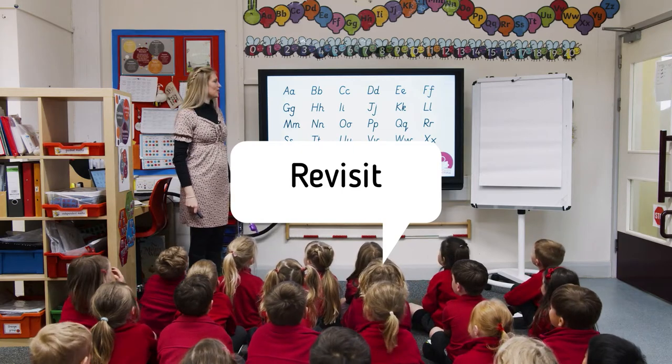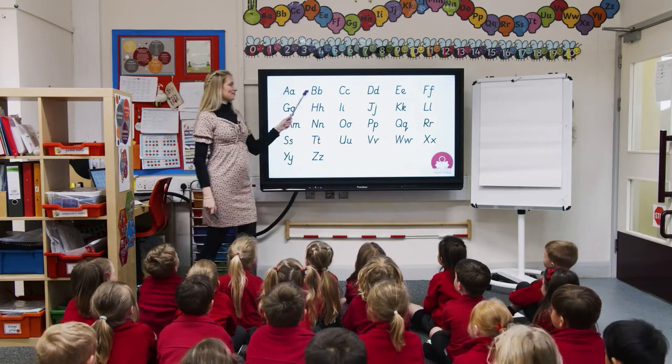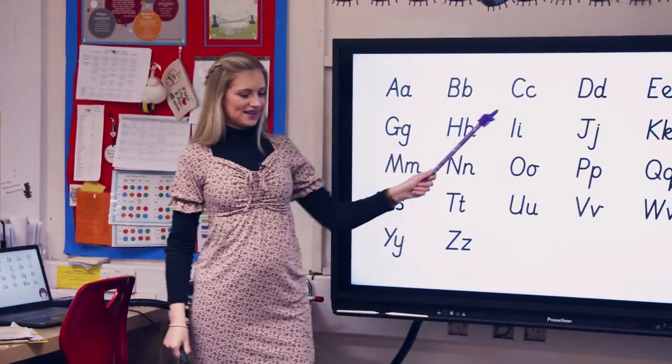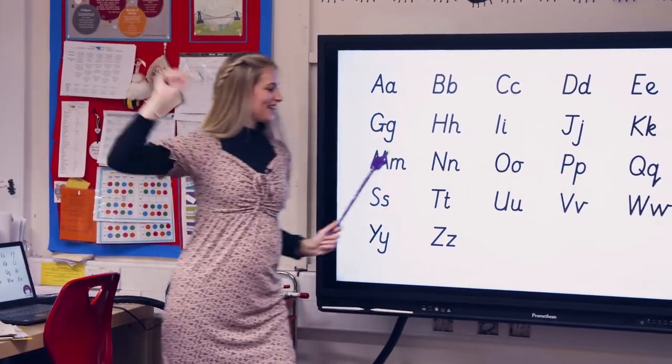Ready? One, two, three. A, B, C, D, E, F, G, H, I, J, K, L, M.